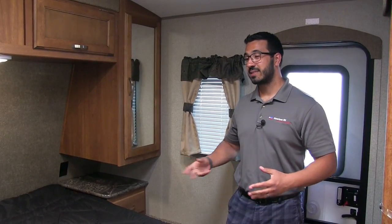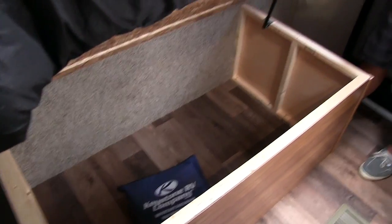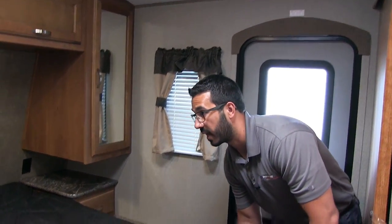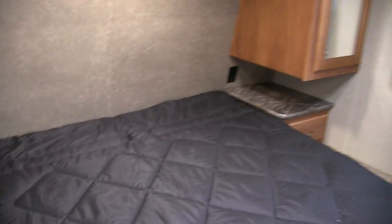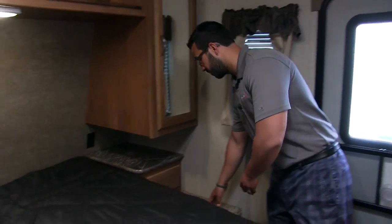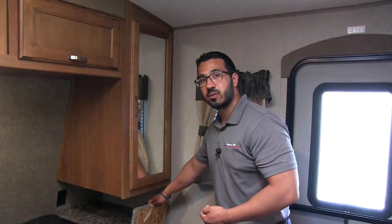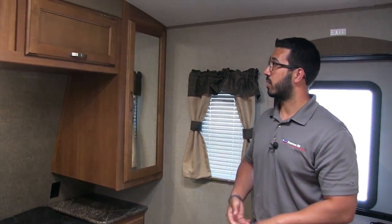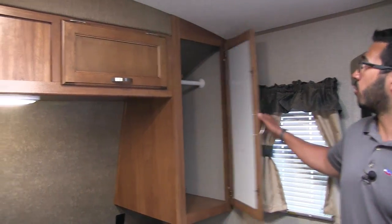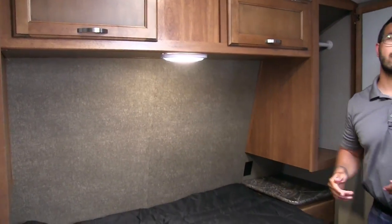The bedroom in the 271 has a walk-around queen size bed that lifts up with good storage underneath — it's strut-assisted so it's easy to both lift and lower. On the sides you have good nightstand space with a pullout drawer and electrical outlets for a cell phone, CPAP machine, or similar. On one side there's a little trap door that goes down into your pass-through, really convenient as a dirty clothes hamper when camping. Up top you have a mirrored wardrobe on both sides with a nice hanging rod and storage across the top, plus an LED reading light.